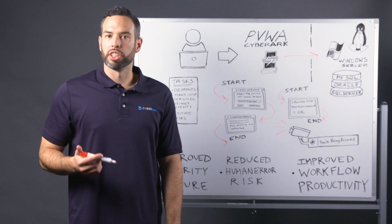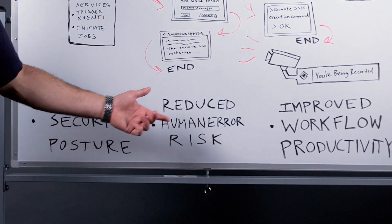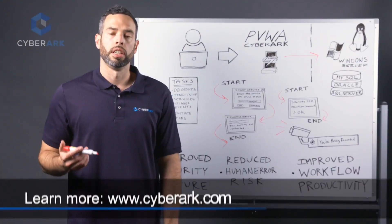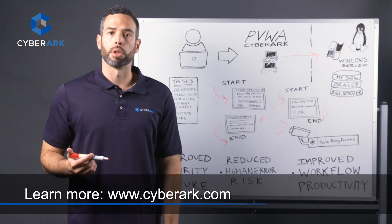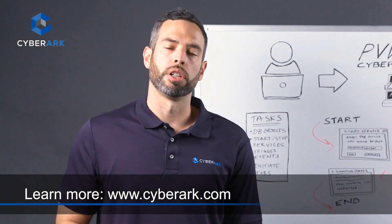So by automating privileged tasks, you're improving your security posture, reducing the risk of human error, and enabling your IT operations team to keep in line with the growth and scale of the business, allowing them to focus on things that bring more value to the bottom line. Thank you for watching and be sure to check out our website for more information.